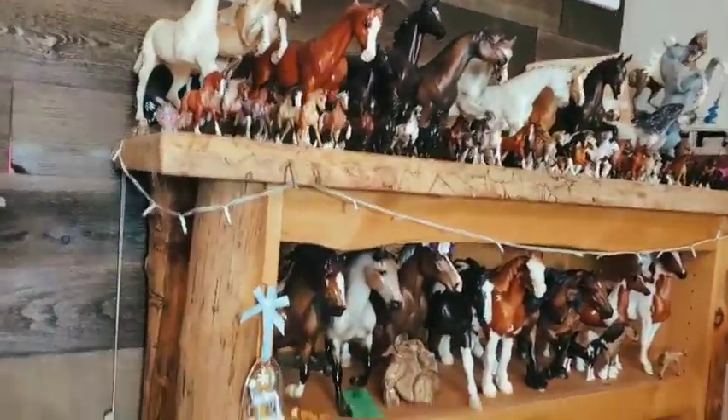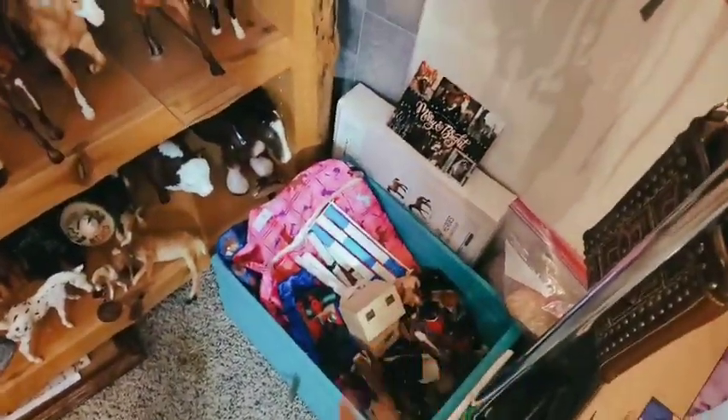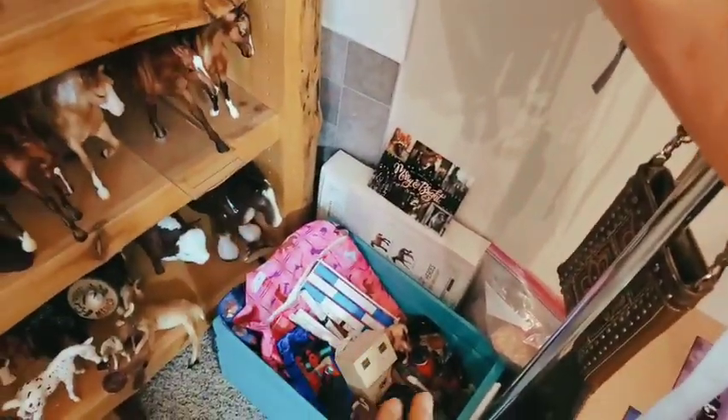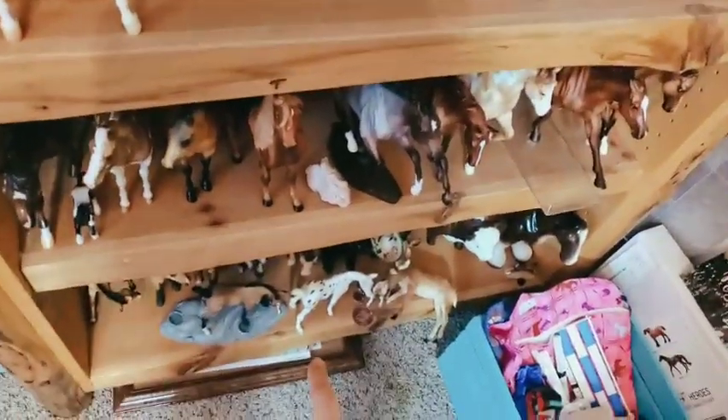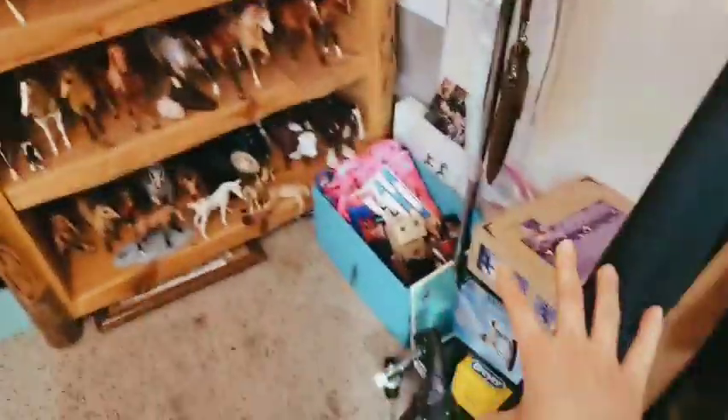If you guys hear any noises, my dog is in here. Right here I have this bin — I'm not going to really go through it, I just have props and pouches and dolls and stuff like that in there. Under there I just have this base and then my notebook for filming stuff. So that's what that clutter is — boxes as well.